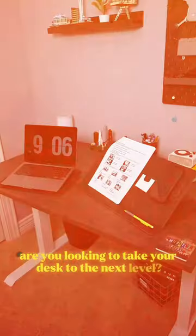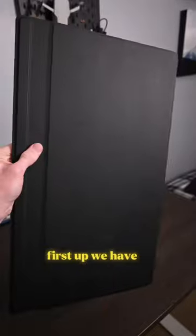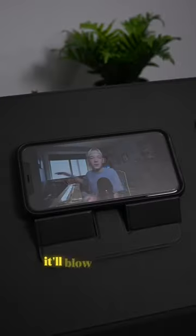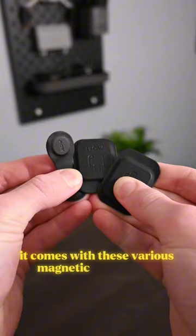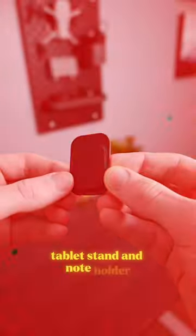Are you looking to take your desk to the next level? Moff sent over some origami-inspired desk accessories, so let's see what we got. First up, we have a smart desk mat with so many features, it'll blow your mind. It comes with various magnetic accessories, including a charger, page holder, cable hooks, tablet stand, and note holder.